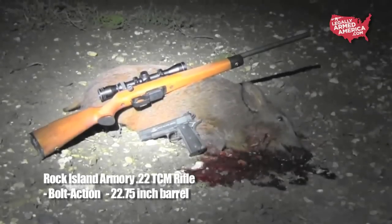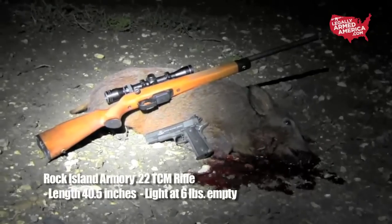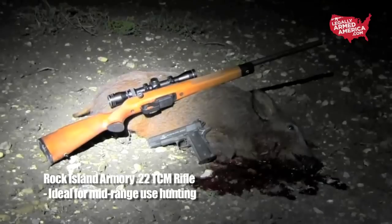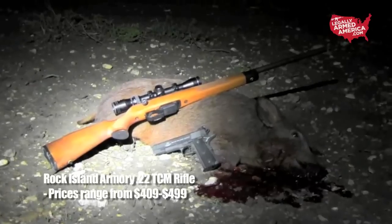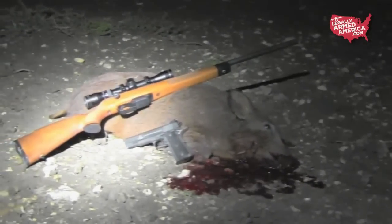The Rock Island Armory 22 TCM rifle — the perfect varmint gun. Great to have around the house, the farm, or the ranch. Great to let one of your children take it hunting, and great to hunt with yourself. This thing has very low recoil but it packs a punch. Again, 2,800 feet per second leaving this muzzle — this thing is a beast. Plus, it's good looking and very compatible with your 22 TCM pistol.